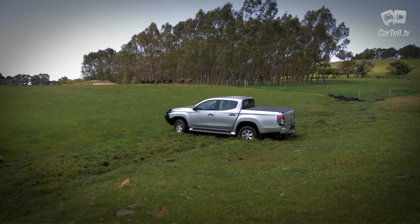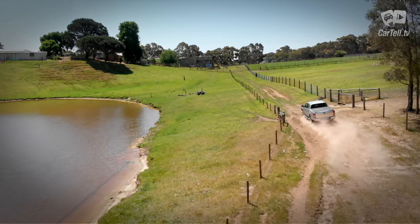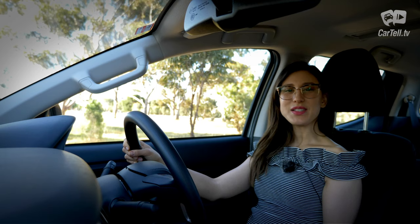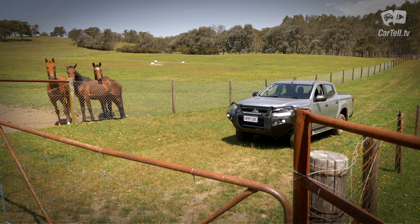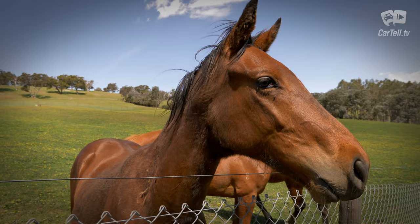Off-road the Triton was good enough for all the challenges we put it through on the farm. The muddy grass, cow pies and hills all proved just a playful paddock for the Triton to frolic in. This version gets rear diff lock and low range and has that nice linear predictable power delivery. It's by no means the best off-roader out there, but most people will get more than they need in this respect with the Triton.